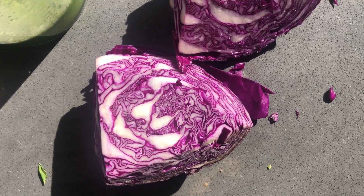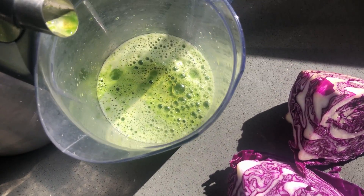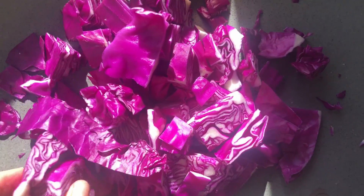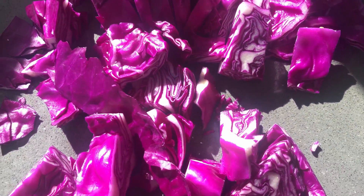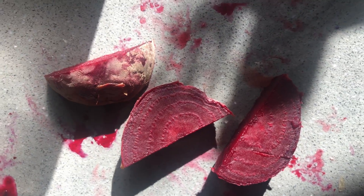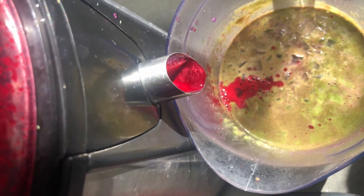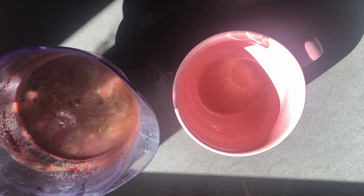Next I'm going to chop up this radicchio, which is also like a cabbage, and add it into this beautiful green juice. Here it is chopped up. And lastly I have beets that I'm starting to juice — as you can tell it's this vibrant color. I'll show you the final thing once I finish these up.